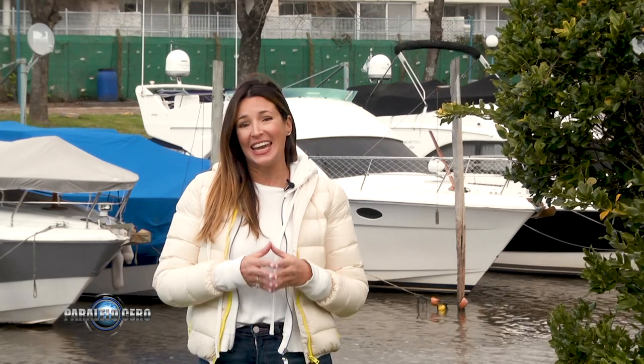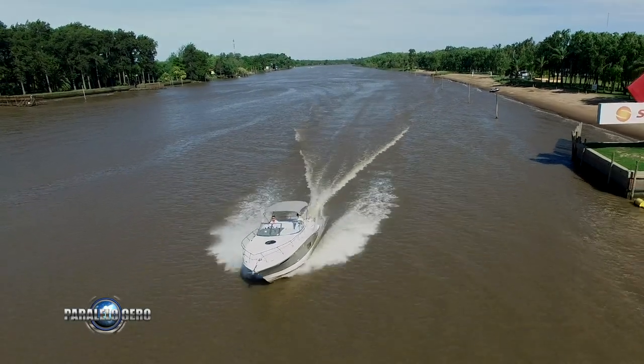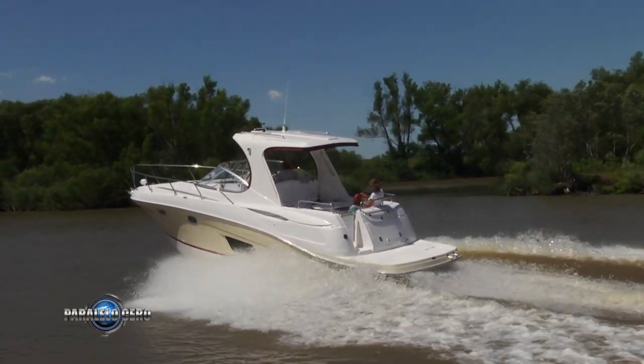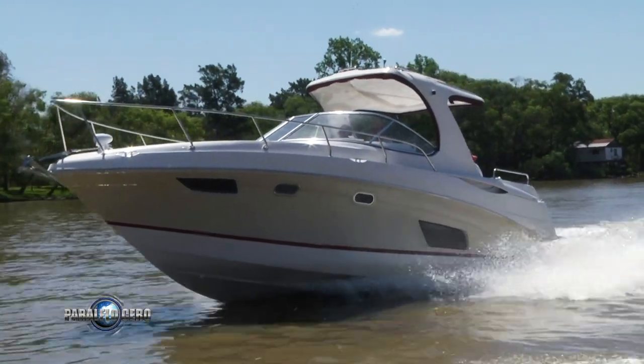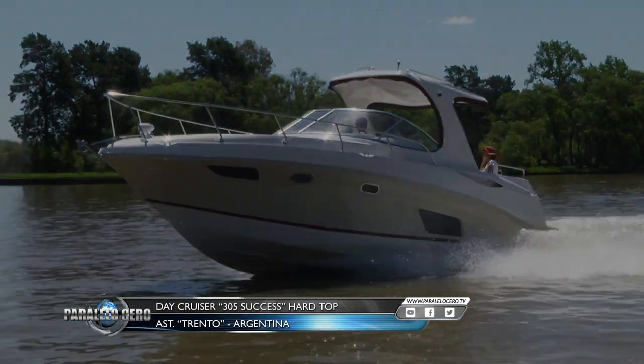Trento es una conocida marca argentina que se especializa en la construcción de Sport Cruiser. Hoy aquí en Paralelo Zero vamos a conocer, dentro de su amplia y moderna gama de productos, el Trento 305 Hardtop, un barco lanzado el año pasado.